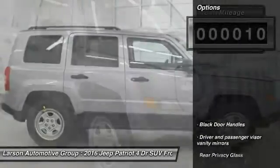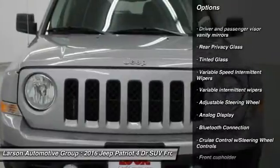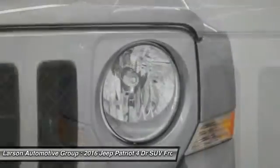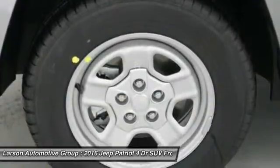Here are some of this vehicle's great options: anti-lock braking system, Bluetooth, driver airbag, power steering, front wheel drive, adjustable steering wheel, auto-dimming rear view mirror, PPO, cruise control, rear defrost.